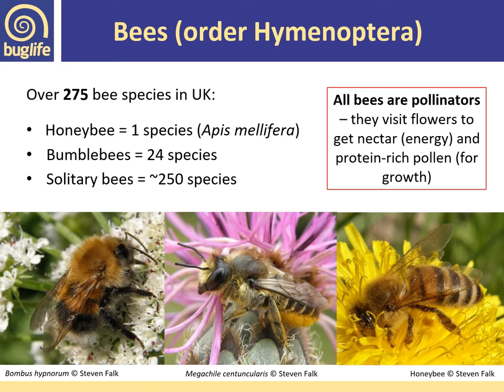All bees are considered pollinators — they're all visiting flowers to get nectar for energy, and females are collecting protein-rich pollen to take back to the nest to feed their developing young. Bees have a proboscis modified to allow them to collect nectar, and females have the ability to carry large pollen loads back to the nest. Females also have a modified egg-laying tube which they can use to sting — only females can sting, not males.